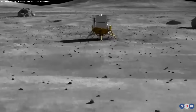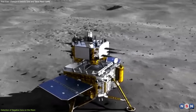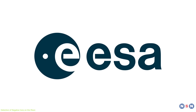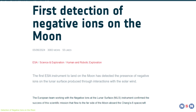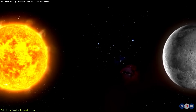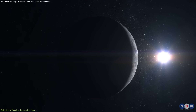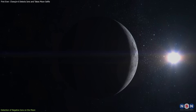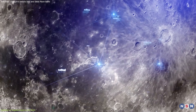One of the groundbreaking discoveries of the Chang'e 6 mission is the detection of negative ions on the Moon, a first in lunar exploration. The European Space Agency's Negative Ions at the Lunar Surface (NILS) instrument, aboard the Chang'e 6 spacecraft, made this detection through interactions with the solar wind. The NILS instrument collected over three hours of data, surpassing mission expectations.